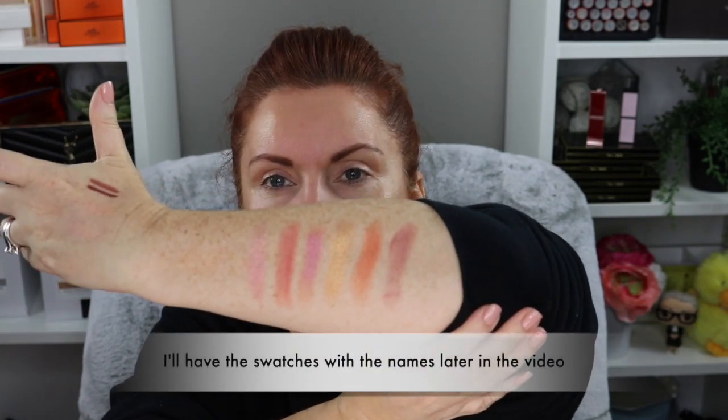For the thousand-subscriber milestone, I decided the best approach is to have different elements — something from Pat McGrath, something from Natasha Denona, things from different designers and brands. And those are the shades I'm swatching here.